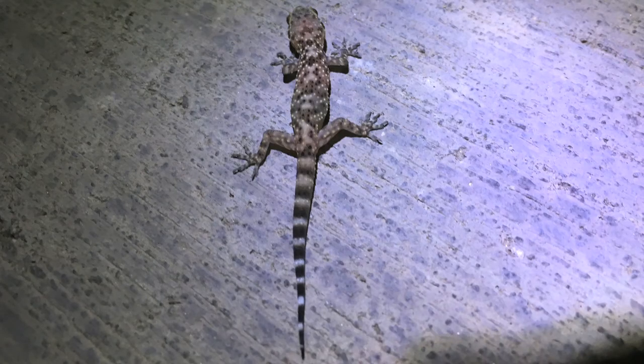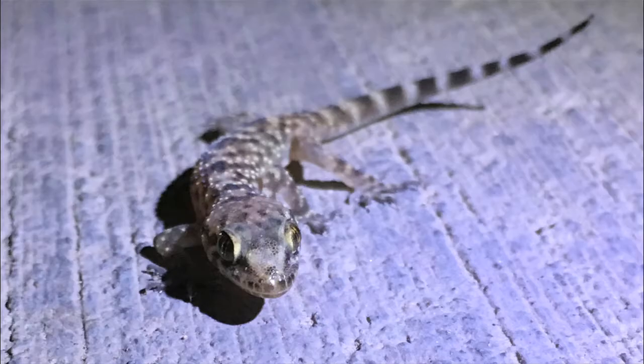Mediterranean geckos are, like their name suggests, from around the Mediterranean and arrived here via ships. But even though they're an introduced species, they're not hurting any native creatures and even help control insect populations. I absolutely love the patterns on this gecko's skin. These patterns are for camouflage, but if worse comes to worst, they can skid quite quickly to evade predators.